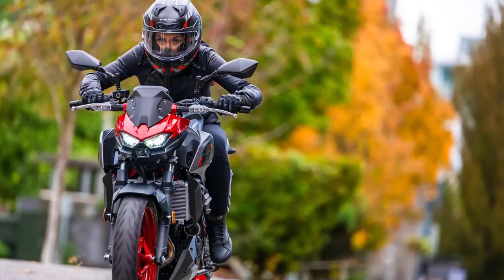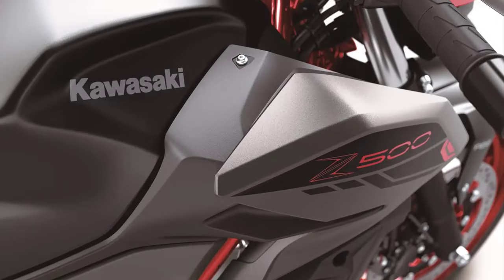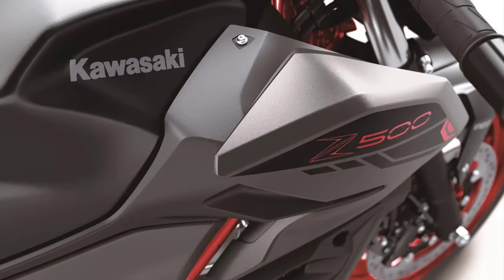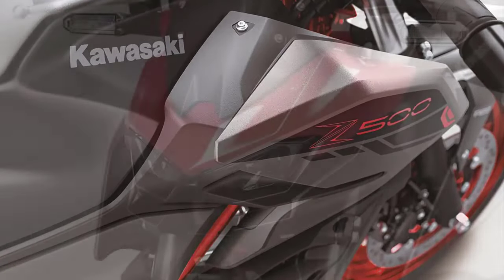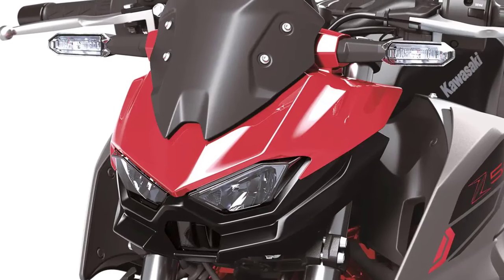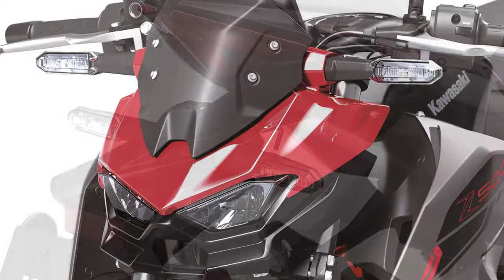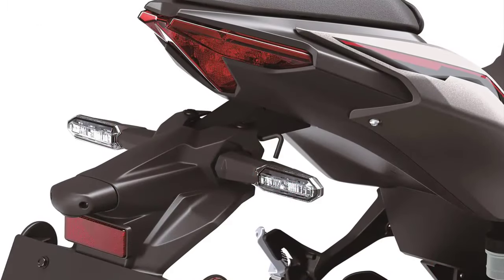Let's talk about the stunning design that Kawasaki never fails to deliver. The Z500 SE boasts a sleek and aggressive look, with sharp lines and a modern aesthetic. It comes with the same new LED headlights as the Z7 Hybrid, with two low beam lights on top and one high beam light placed below.